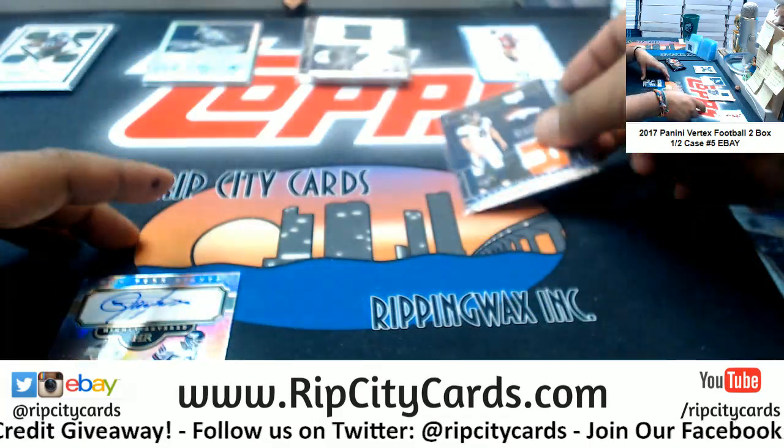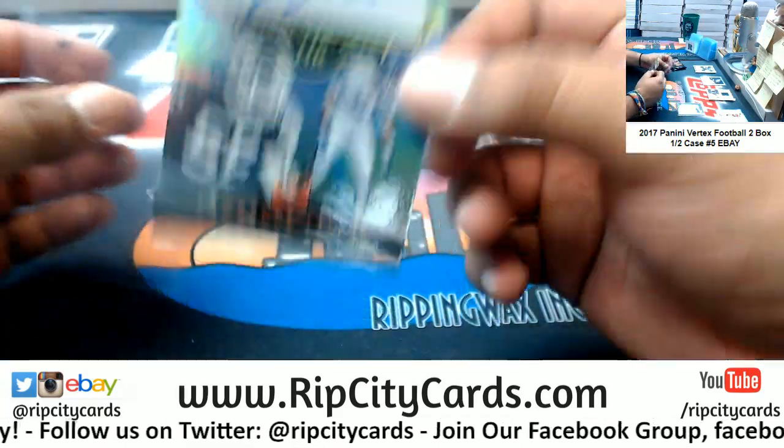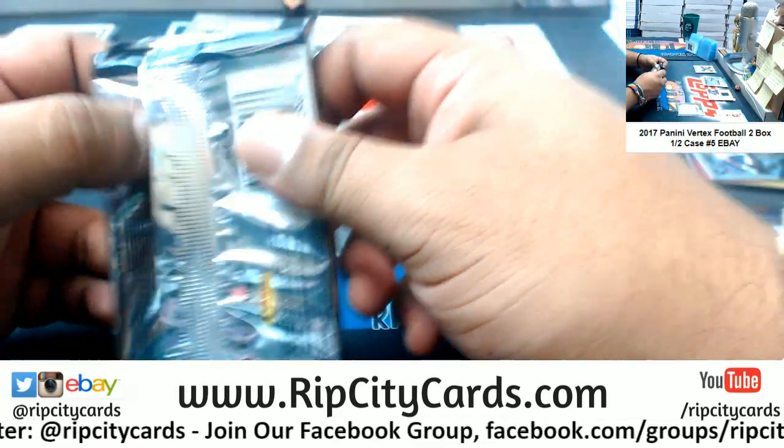Don't have any top loaders for this, I gotta go get one. Lawrence Taylor — LT! One of the greatest linebackers ever! 10/99 for the Giants right there. On-card auto too, very nice.